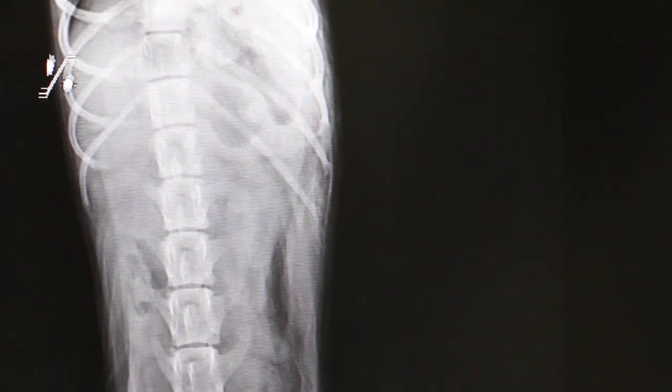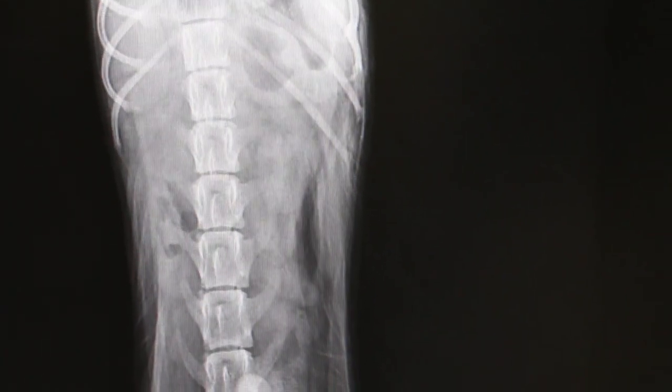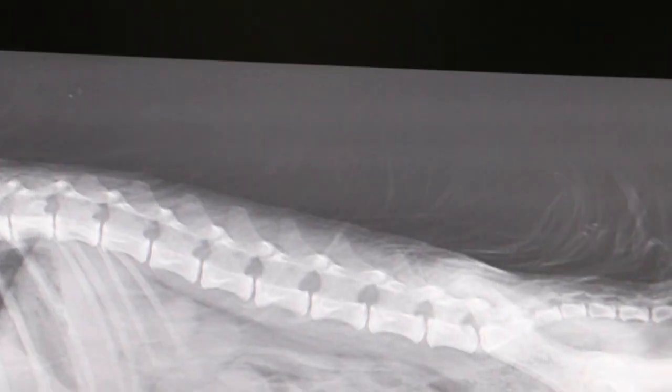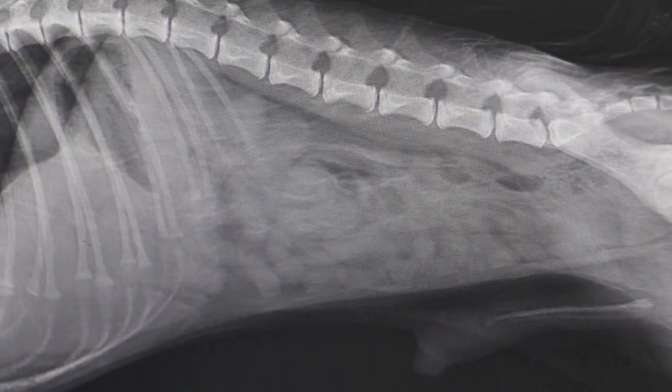How about ventral dorsal? Stomach — it's very thin. No foreign blood, you see. No ventral dorsal — could be poisoning.